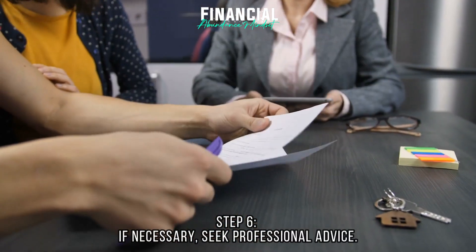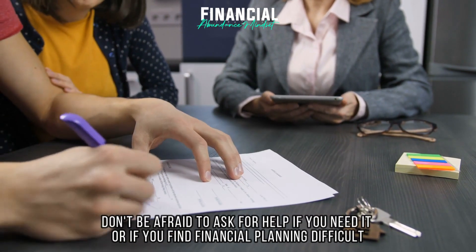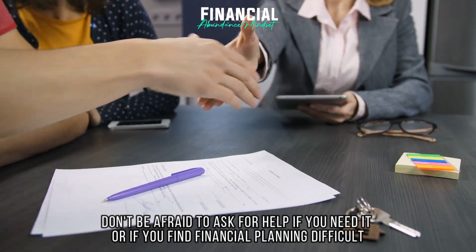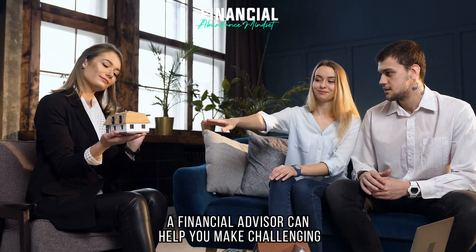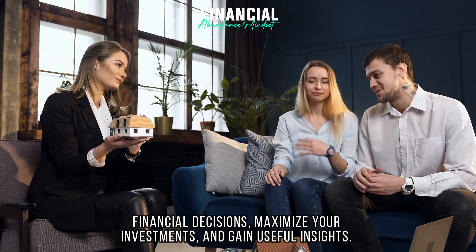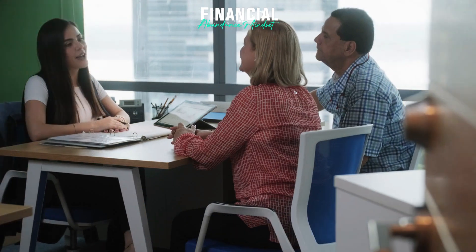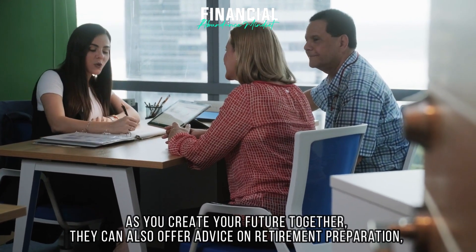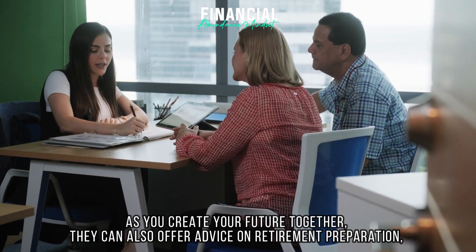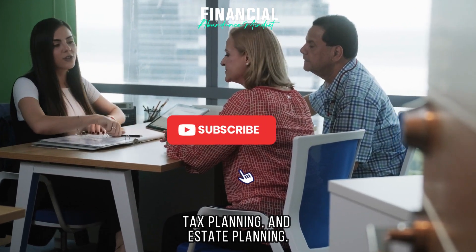Step 6: If necessary, seek professional advice. Don't be afraid to ask for help if you need it or if you find financial planning difficult. A financial advisor can help you make challenging financial decisions, maximize your investments, and gain useful insights. As you create your future together, they can also offer advice on retirement preparation, tax planning, and estate planning.